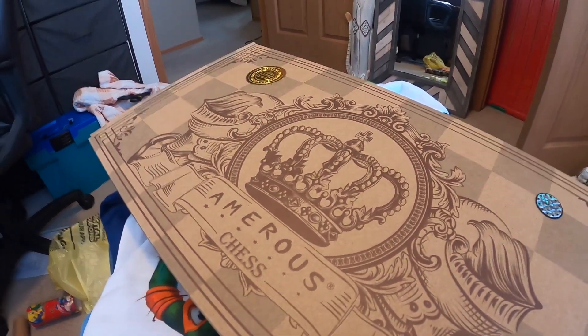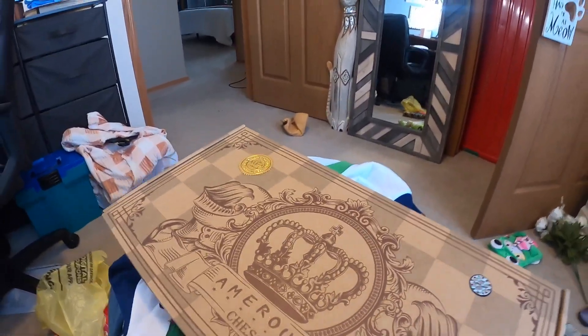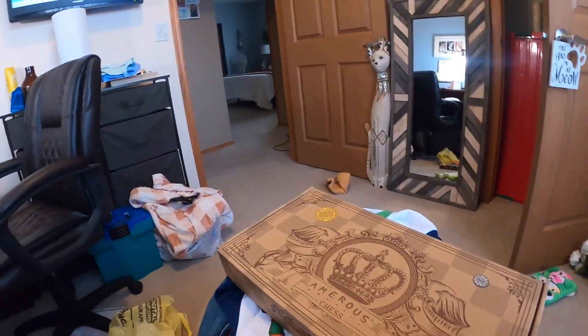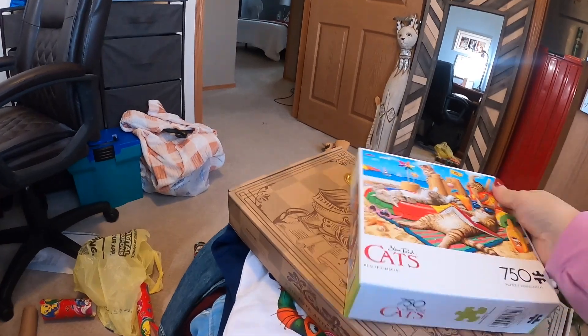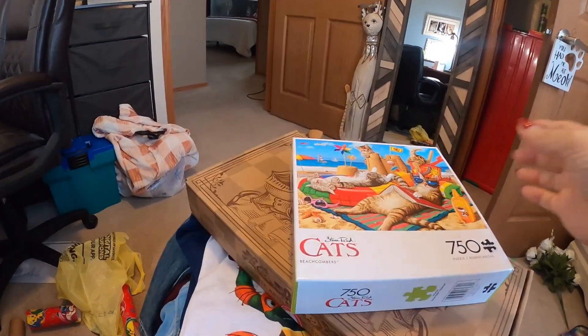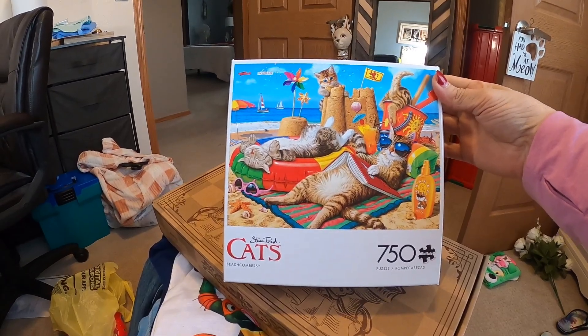Those kids love puzzles, so I got them each a puzzle. Kenton's was turtles. So I got this cute cat scene for Kaelin - adorable.